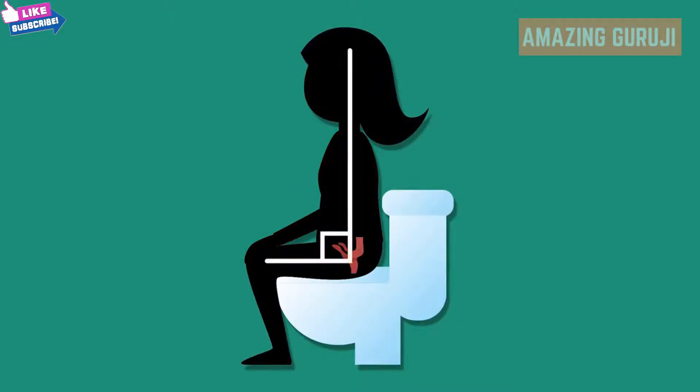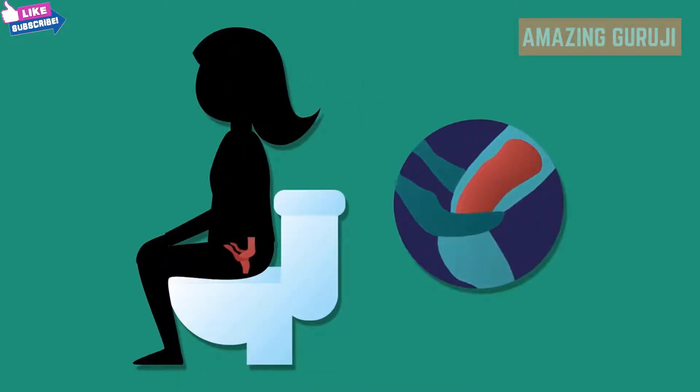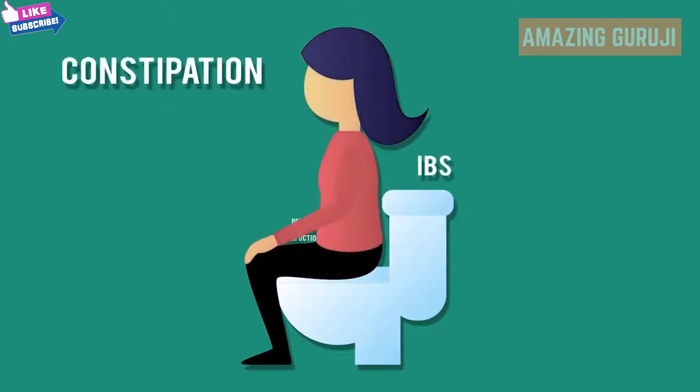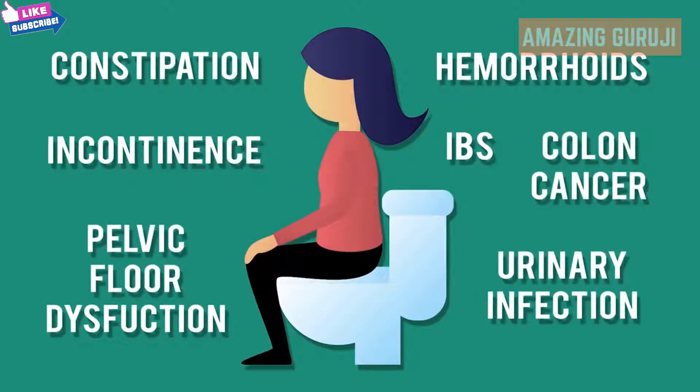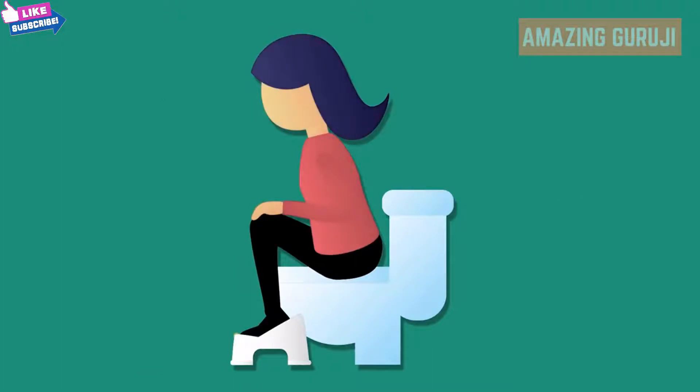Studies have shown that the perpendicular posture brought on by the toilet creates a kink in the colon, which makes it difficult to go. It also makes us susceptible to a number of other health issues. By elevating your feet, that kink disappears, your muscles are able to relax, and your colon is open for quick and efficient release. And that's why we invented Turbo.